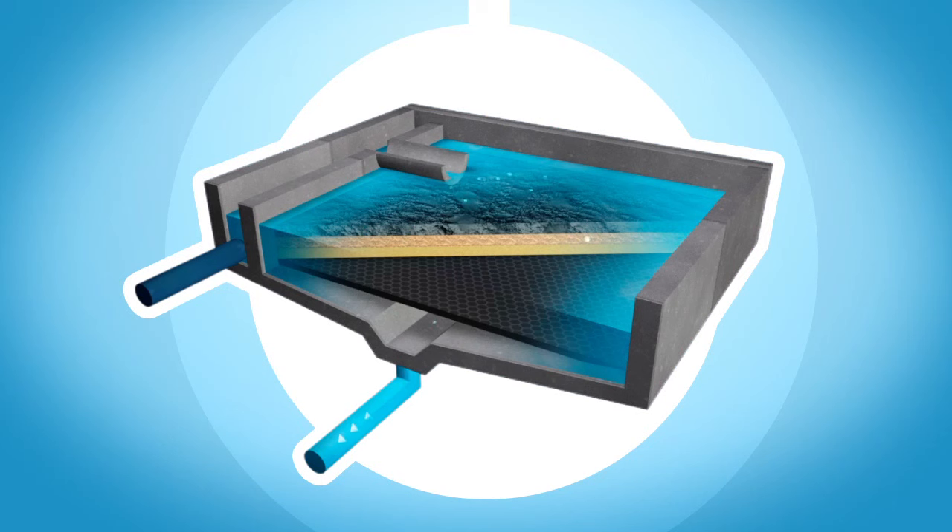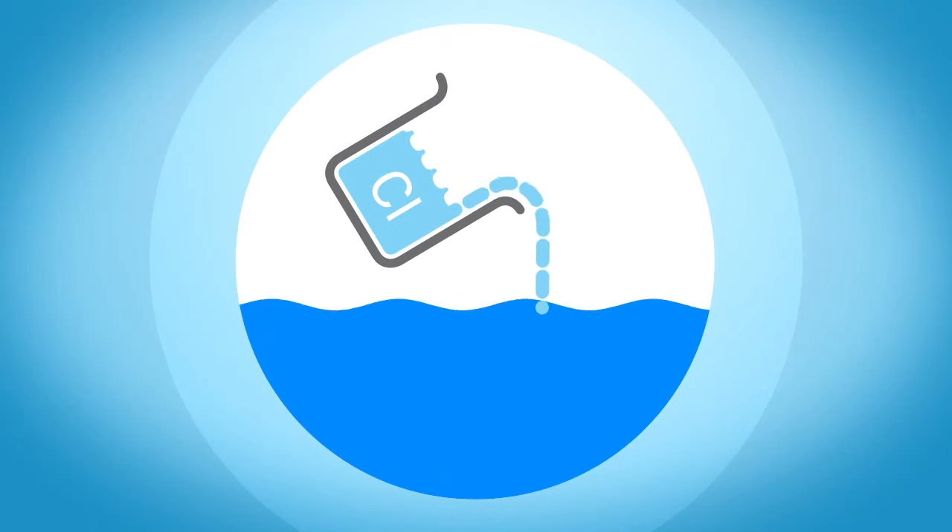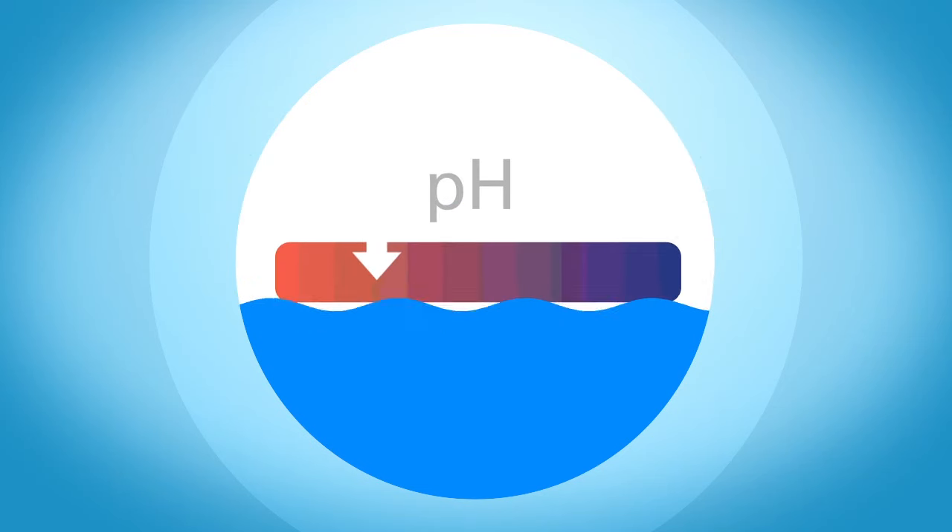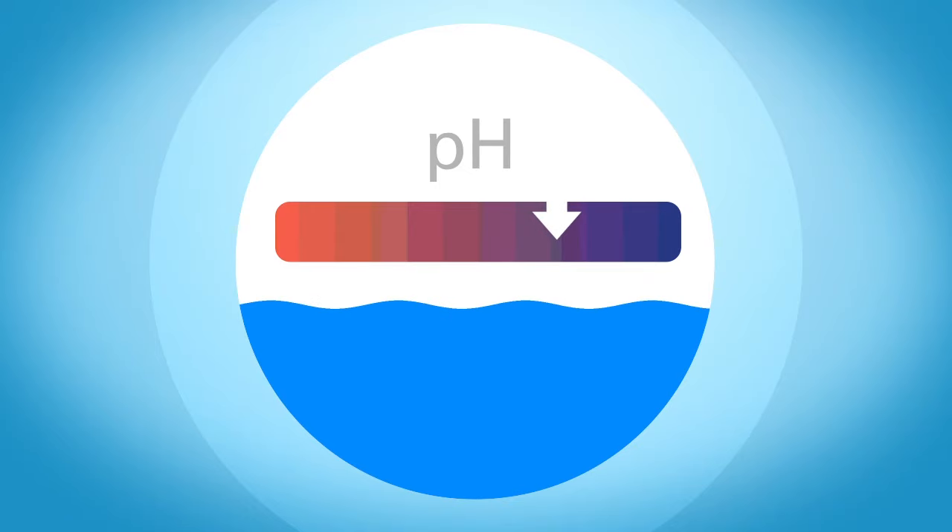These filters trap the floc and separate it from the filtered water. After filtration, chlorine is added to remove any remaining pathogens. The final water is also treated with small amounts of either lime, caustic soda or carbon dioxide for pH control. This also helps maximise the disinfection and reduces corrosion in our systems.